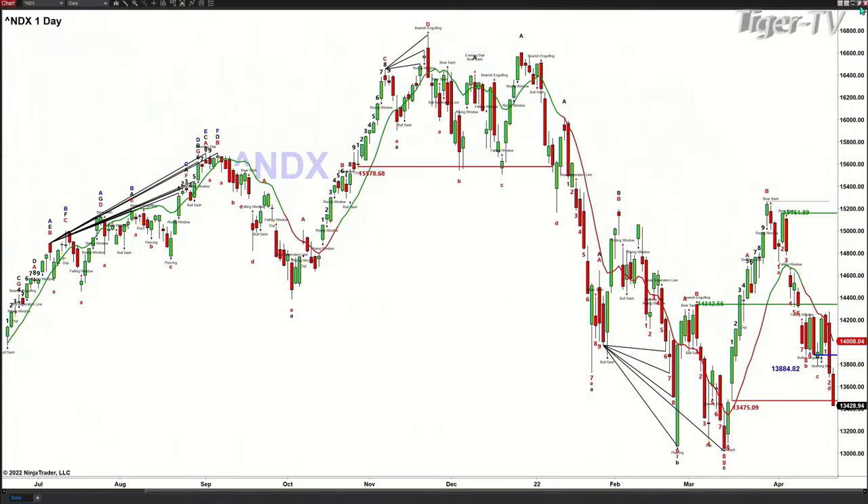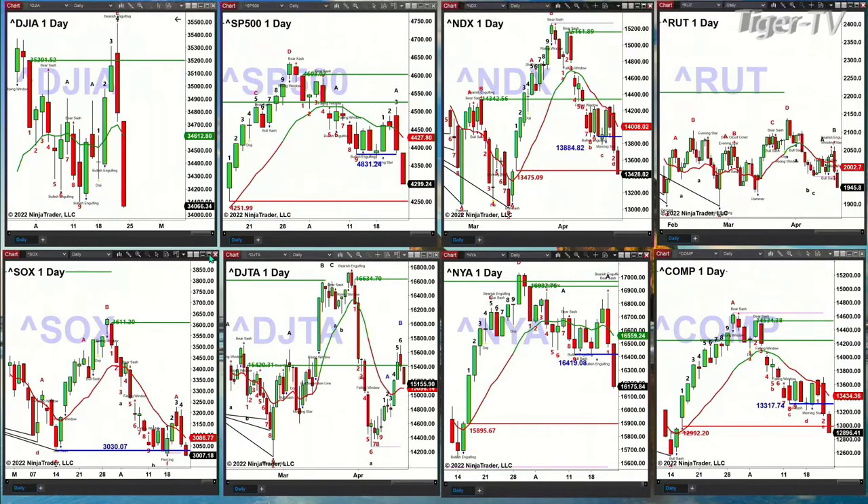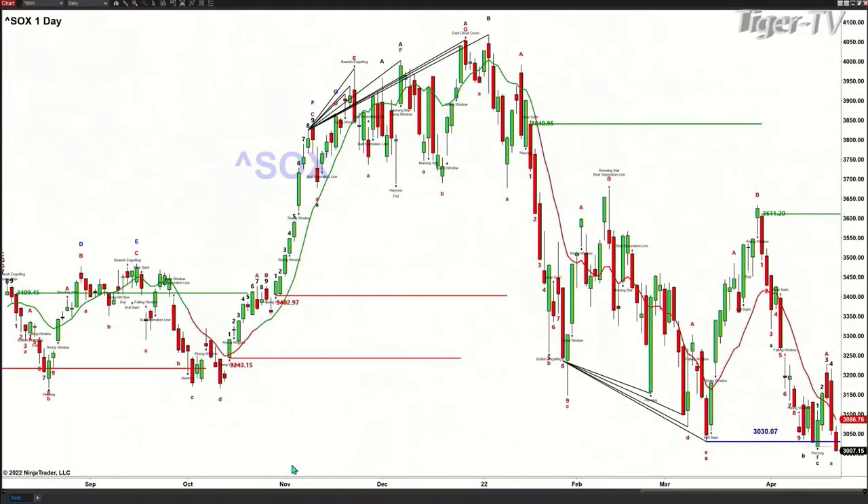Closes inside that swing point suggest the low should get tested. The Russell 2000 is trading into its swing point from February 23rd, which may be signaling it wants to get down and test that level. The semis are trading below their swing point from March 24th.